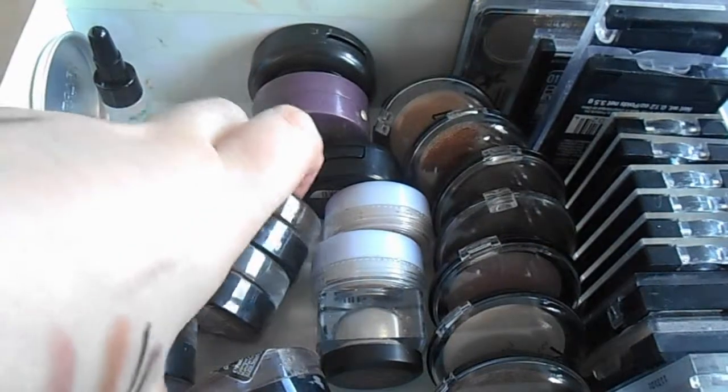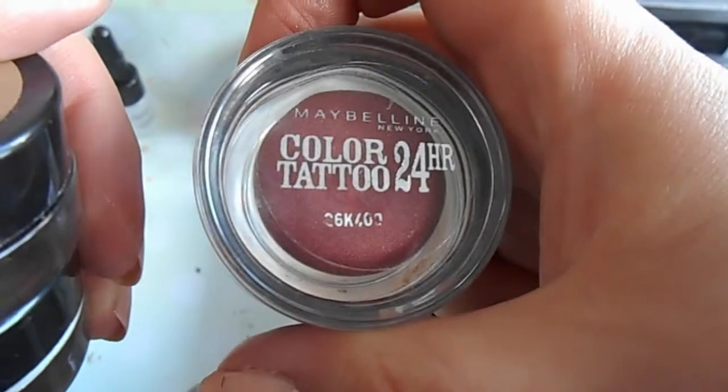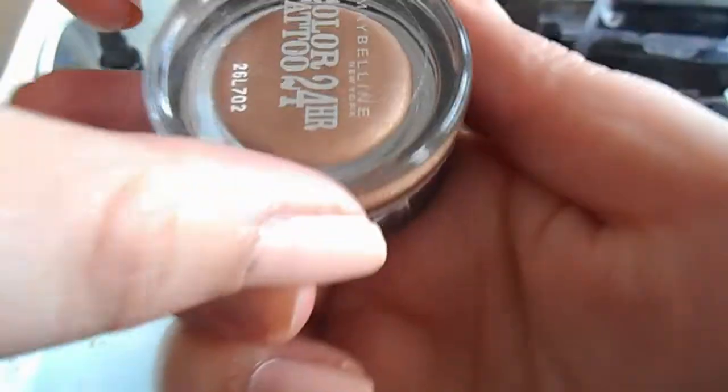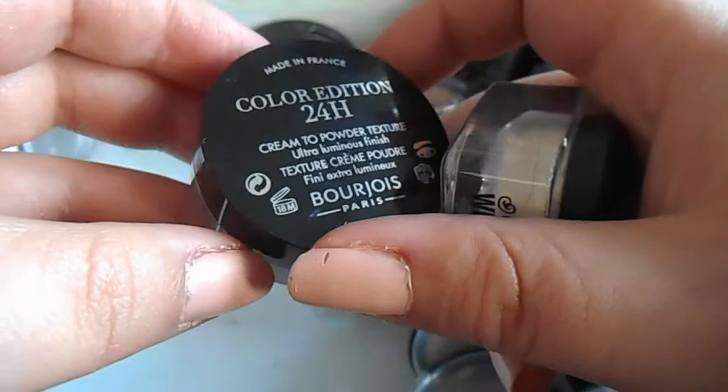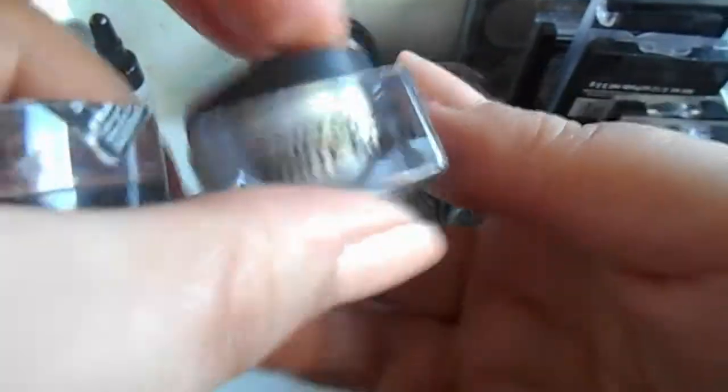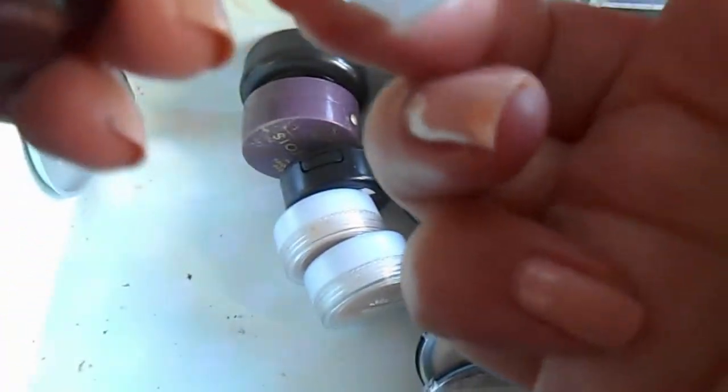Cream eyeshadows: I have two American Maybelline Color Tattoos - Barely Branded which is cream colored and Matte Brown which I've been using for my eyebrows. And three of the UK ones: Metallic Pomegranate, Creamy Beige which is one of the new leather effect ones slightly darker than my skin tone, and Orange Bronze. Then two other cream eyeshadows: Bourjois 24 Color Edition in Petal de Glace pink, and City Color White Gold.